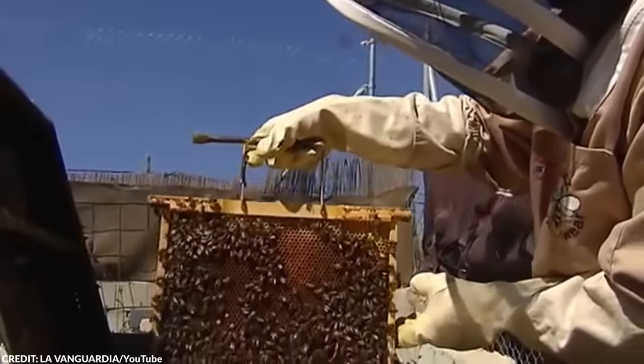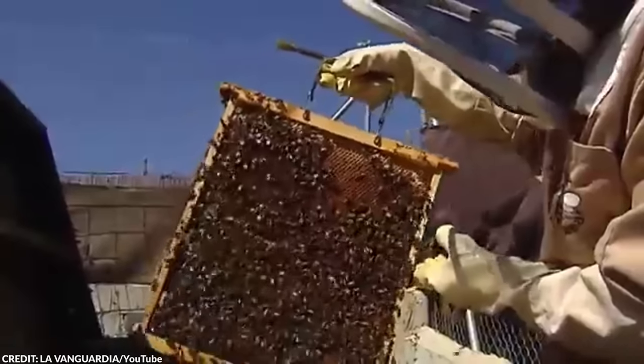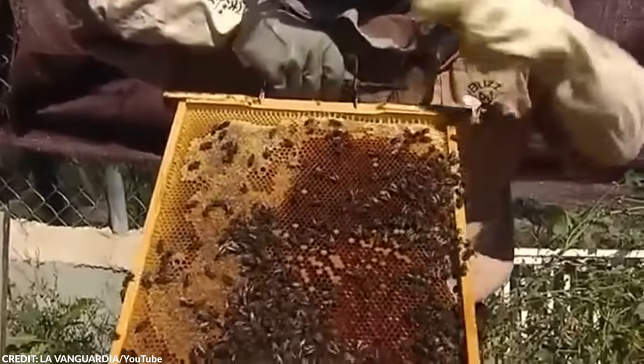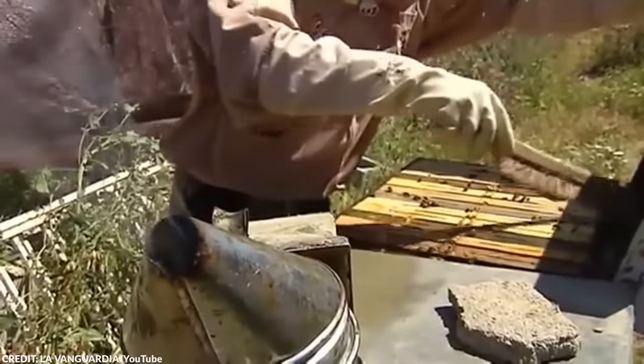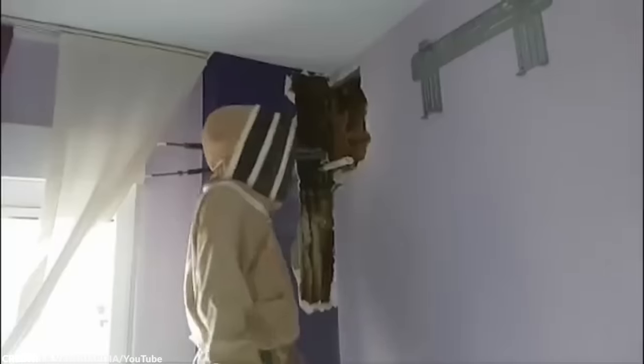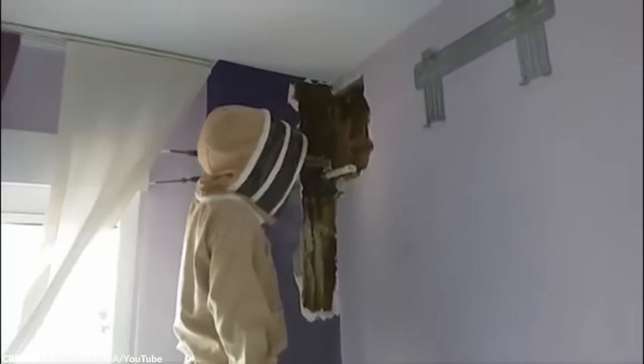The beekeeper shared that he's helped remove over half a million bees from people's properties. His key advice: never attempt to remove beehives on your own. If you know someone with a bee problem, advise them to call a professional to safely relocate the bees.